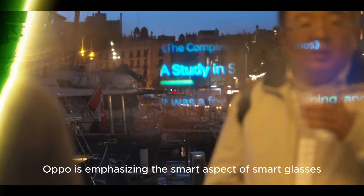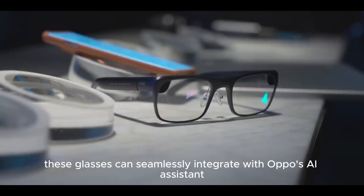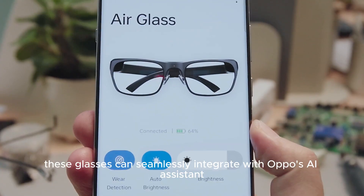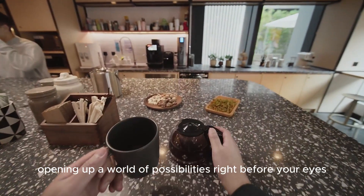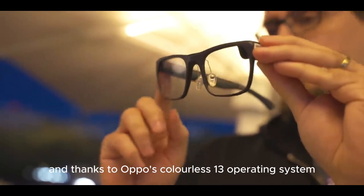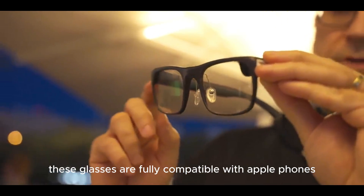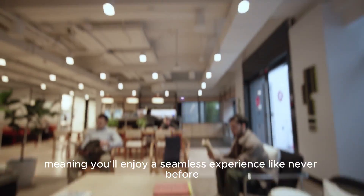But it's not just about looks. Oppo is emphasizing the smart aspect of smart glasses with the AirGlass 3. These glasses can seamlessly integrate with Oppo's AI assistant, opening up a world of possibilities right before your eyes. And thanks to Oppo's ColorOS 13 operating system, these glasses are fully compatible with Oppo phones, meaning you'll enjoy a seamless experience like never before.